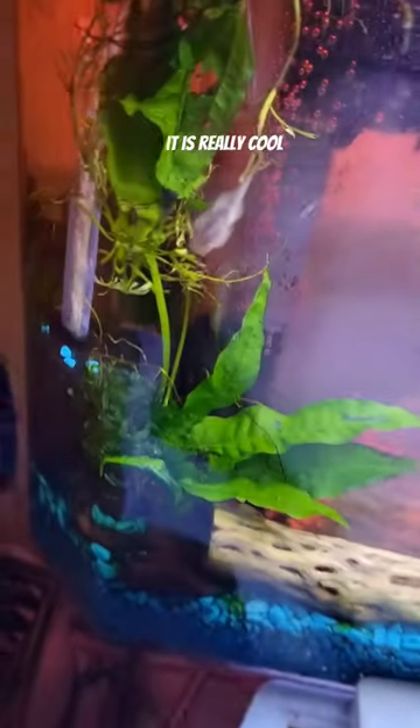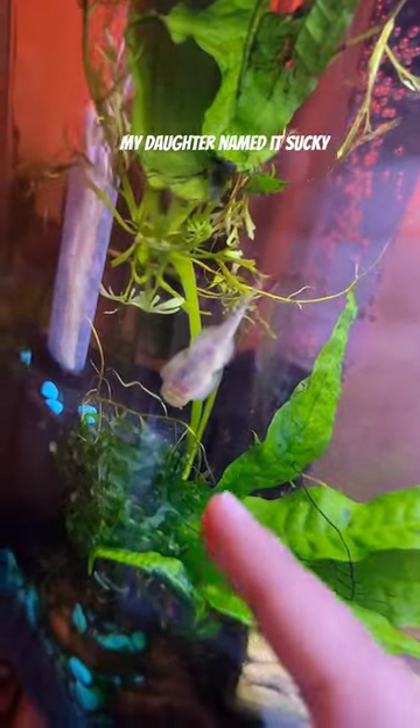So we're adding in this little sucker fish type thing to clean the glass. It's called a Bornean loach. It is really cool — it's one of the coolest fish in the tank now. It just kind of sits on the glass.